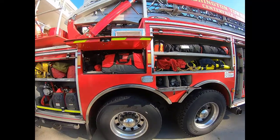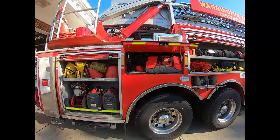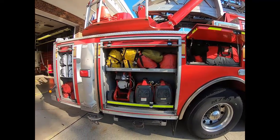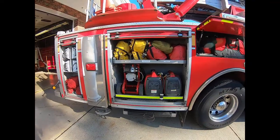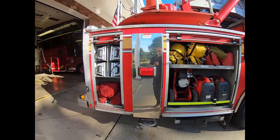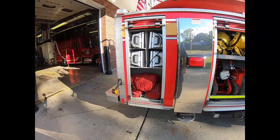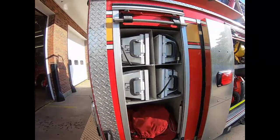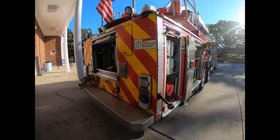In that storage space we also have some power generators, fans, bags of extension cords, bags of rescue rope, and powerful lights that we can set up in the yard to light up an emergency scene at night.